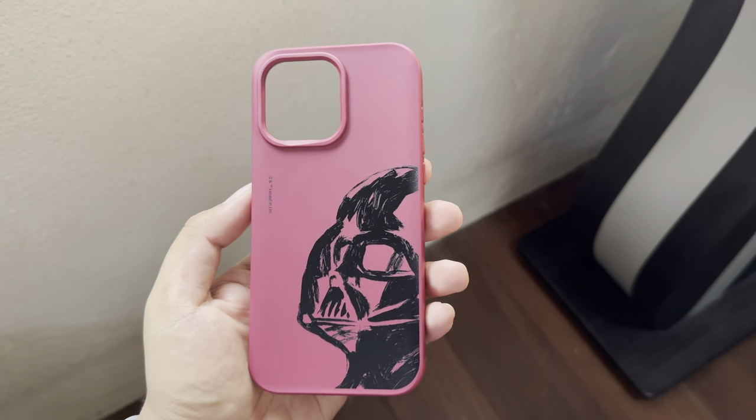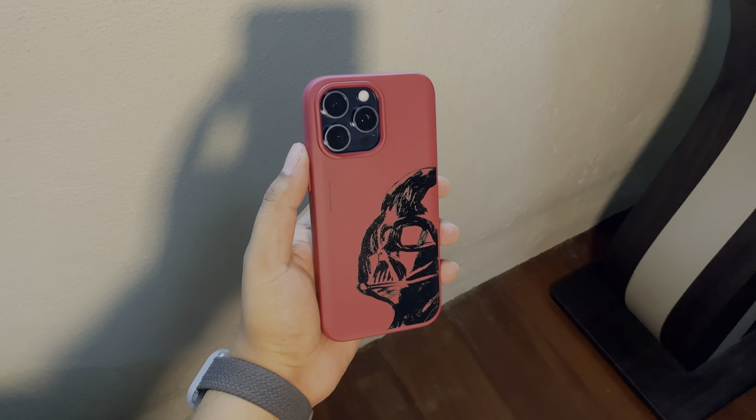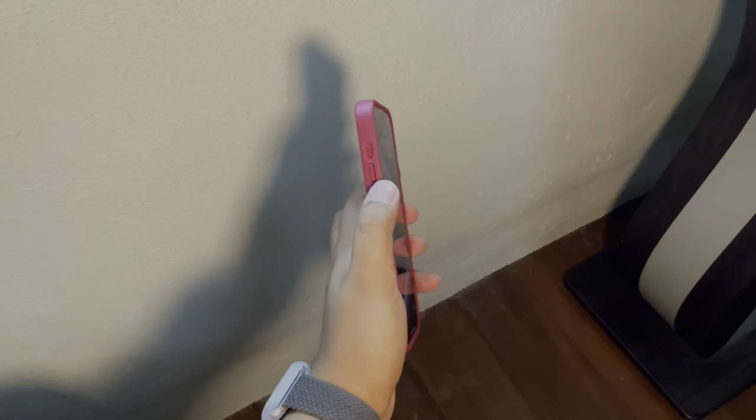The next case is bordeaux red — this one is called the Darth Vader Sketch Black. Wow, that's a nice color! Look at that design — the Darth Vader design, the red rim, and the red buttons that come with it. Since it's customizable, you can take the black button from the black case, pop it over here, and now you've got an accented button. How cool is that? You can mix and match across the lineup.